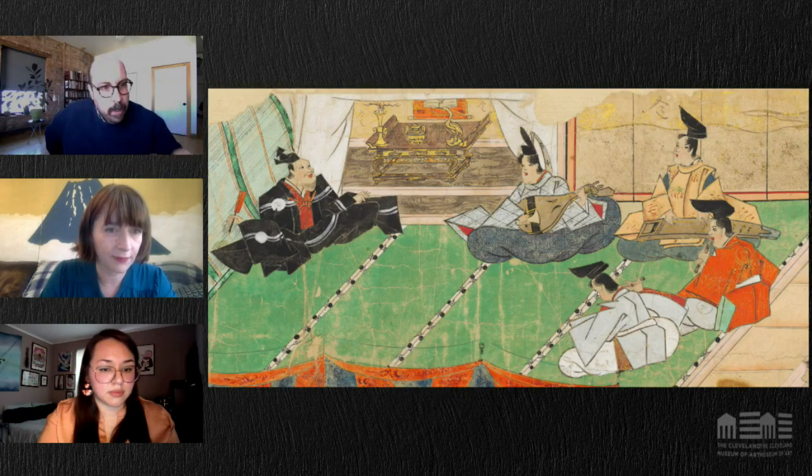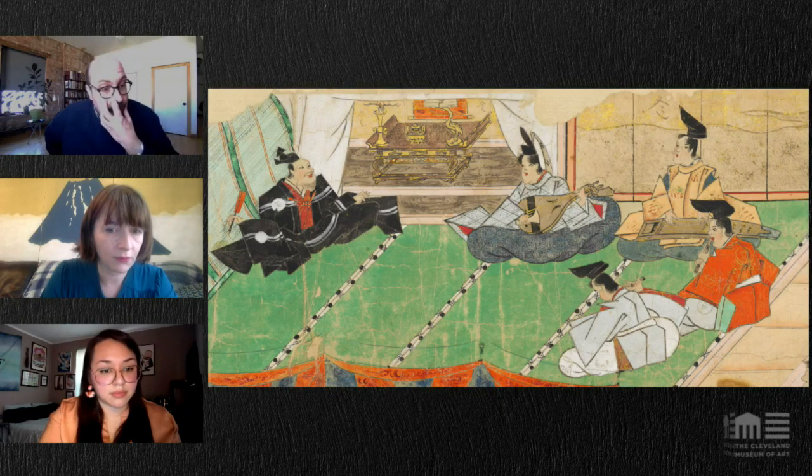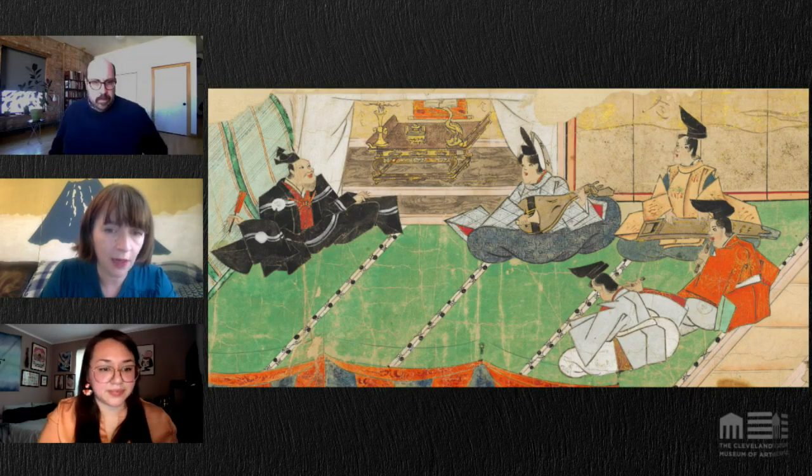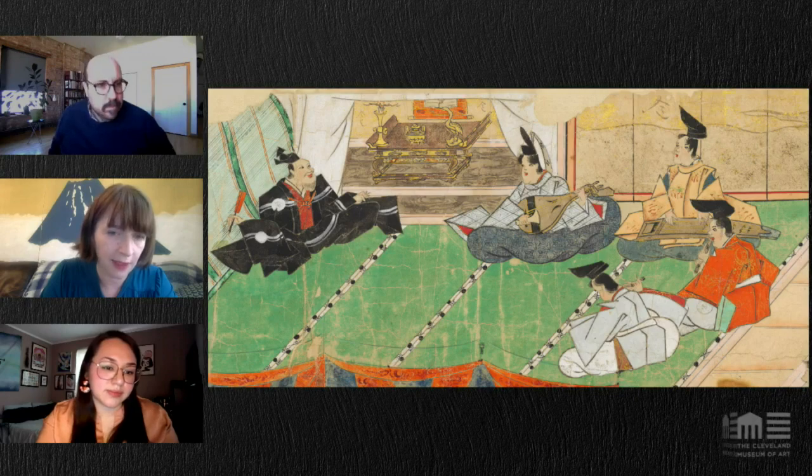Anne Tubbs asks about the type of pigment used — for example, where did they get that green for the tatami? Sinead notes they haven't done pigment analysis on these particular scrolls, but in general the pigments used were mineral pigments, ground down and mixed with an animal glue and applied to the surface.